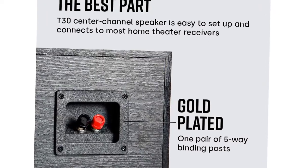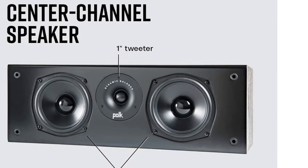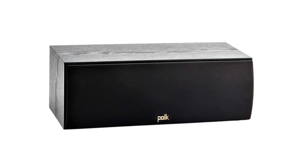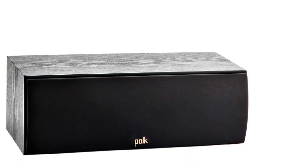We wouldn't necessarily recommend it for large rooms, but it will flourish in most living room setups. And speaking of setups, the fact this is so affordable makes it easy to pair with the rest of Polk's T series, which allows you to build anything from a 2.1 to a 9.1 setup.